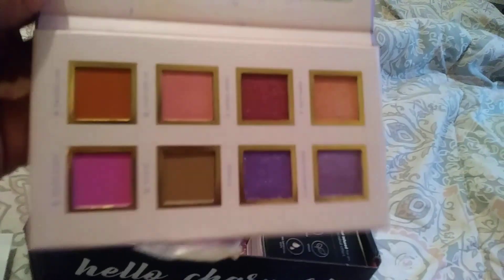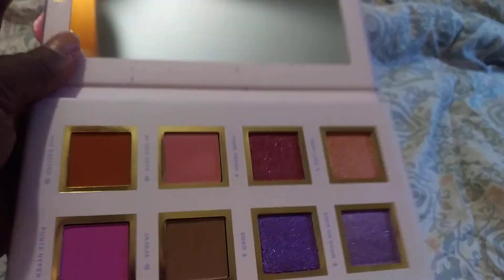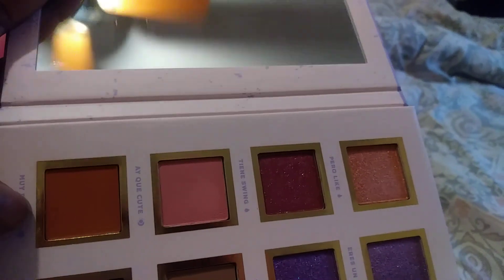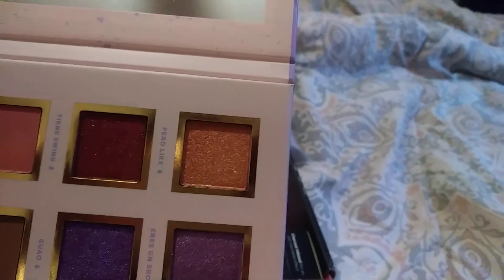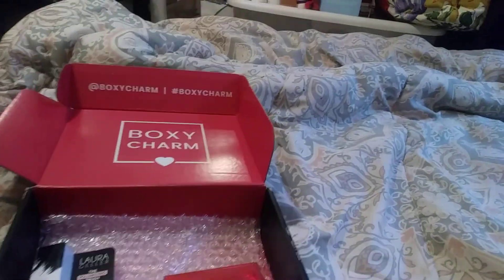So this palette has a lot of pinks and purples — purple tones and a reddish, orange-toned brown, and a shimmery gold tone with some pink infused in that. It's pretty. This is called the Spanglish Palette and it's worth $28.